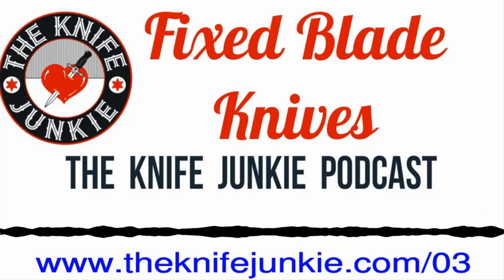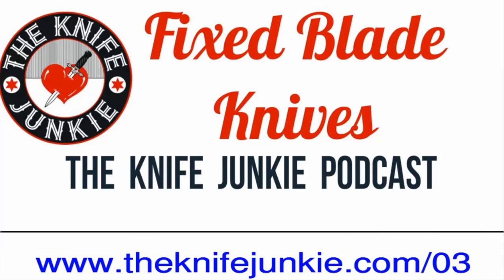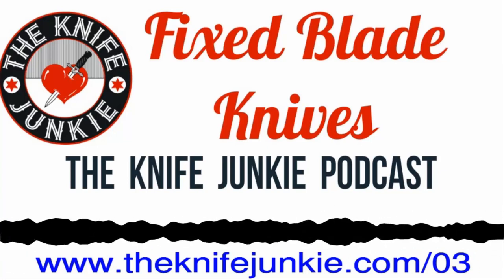Nuts and bolts, the brass tacks. What is a fixed blade knife? A fixed blade knife is a knife that doesn't fold. So it's a knife — you almost don't need to even define it. You need to define what a folder is instead. A folder is a knife that folds, but a fixed blade is just a regular knife.